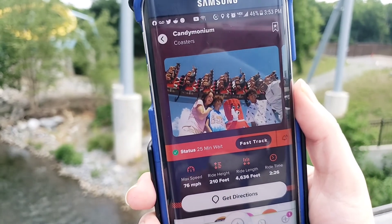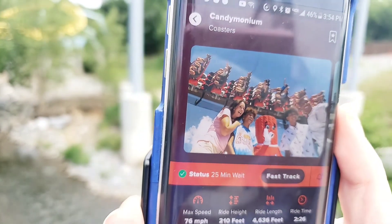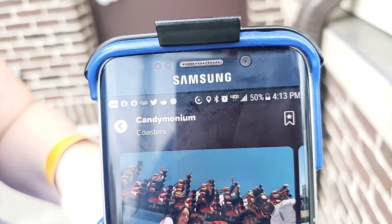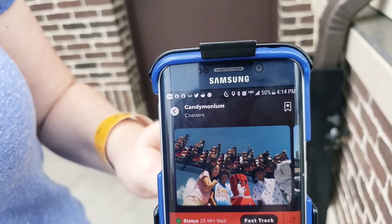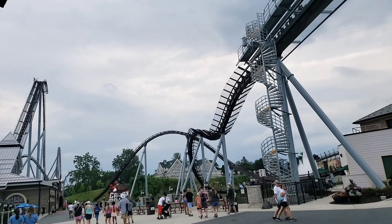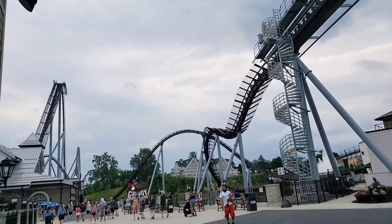Time for the two big coasters. We're going to hit Candymonium and Skyrush back-to-back. Right now Candymonium shows a 25-minute wait because everybody has moved toward the back of the park late in the day. The time is 3:54. After riding, the wait is still 25 minutes and the time is now 4:13 — about a 20-minute wait including riding and retrieving our things from the locker, so we saved about five minutes. As a side note, the trim brakes were working overtime today which ruined the ride experience a little bit, and the fast track queue was separate so I couldn't see the full main queue.